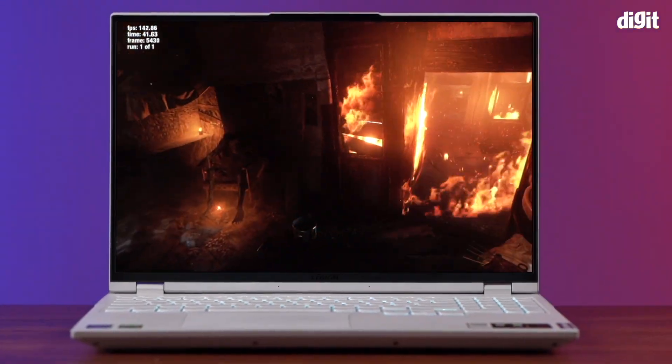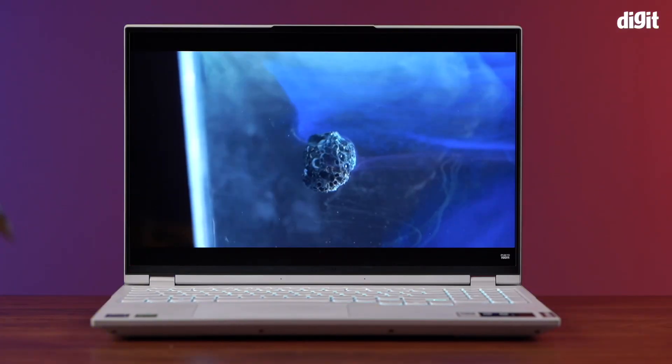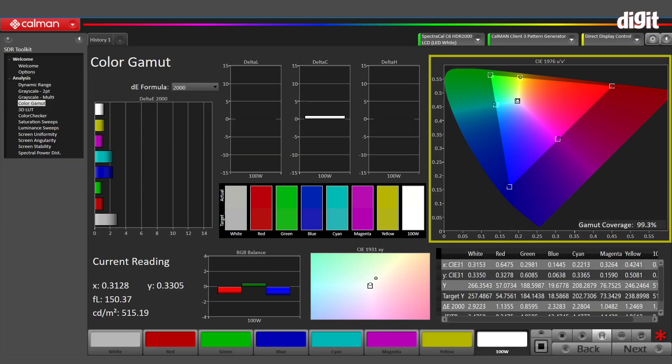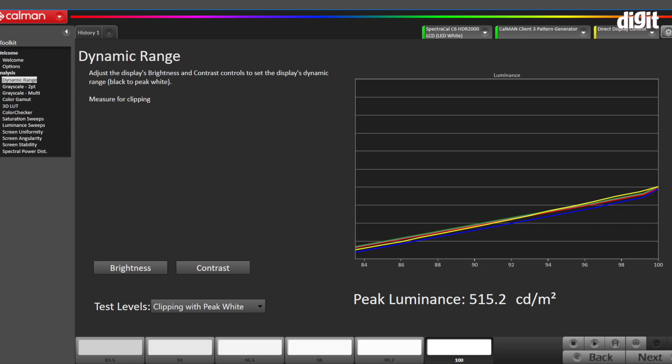The display, as I mentioned, adds a ton to the gaming experience. It features a 165Hz refresh rate, a peak brightness of around 450–500 nits, and 100% sRGB colour space coverage. Now, this does not have a really good DCI-P3 colour spectrum, but a good mix of high contrast, resolution, and brightness makes this a very punchy display to look at, which is a win in my book.